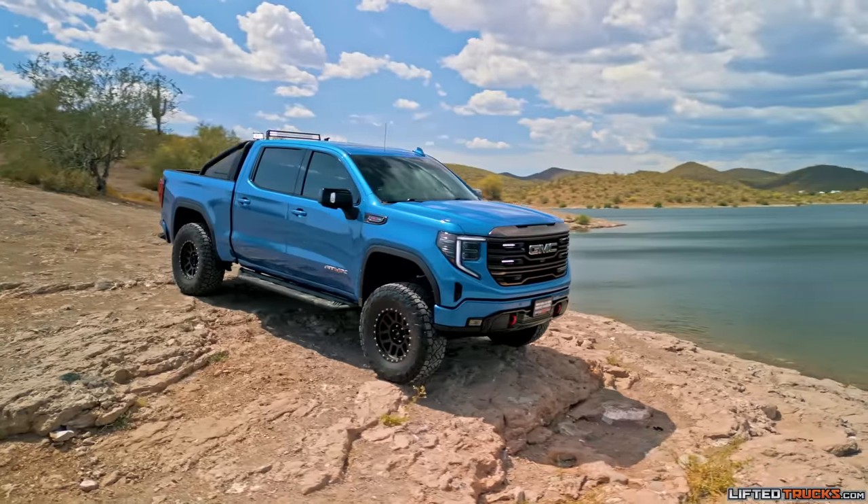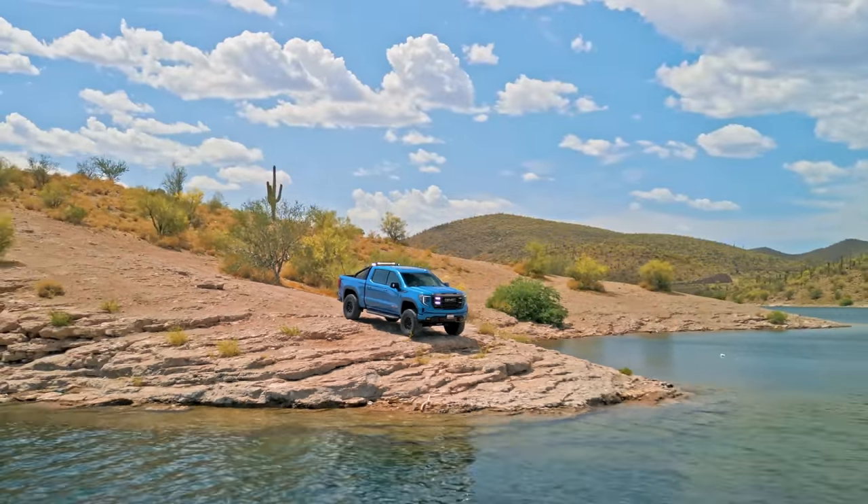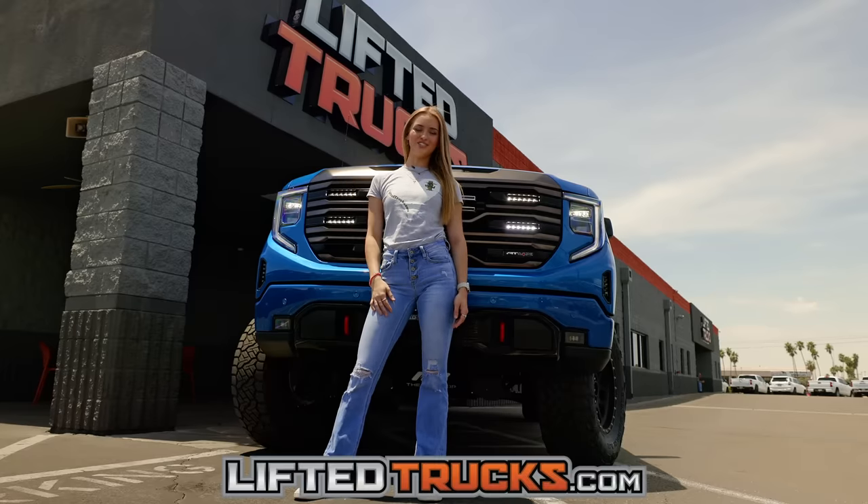Now with six Arizona locations and a brand new store in Texas, we have over 700 trucks, SUVs, and Jeeps to choose from, and we ship nationwide. For more information on this truck or any others, log on to LiftedTrucks.com. That's LiftedTrucks.com.